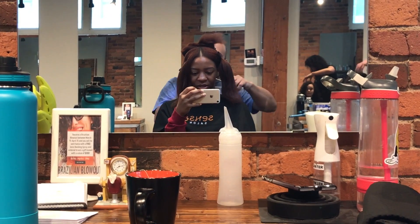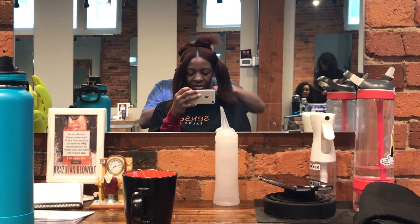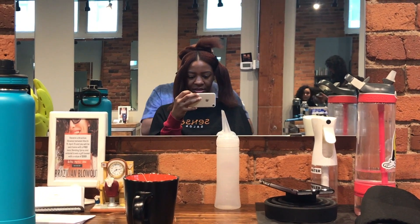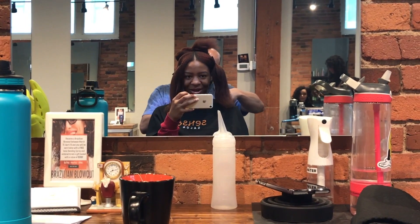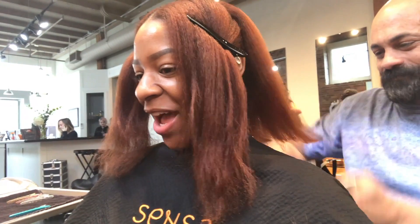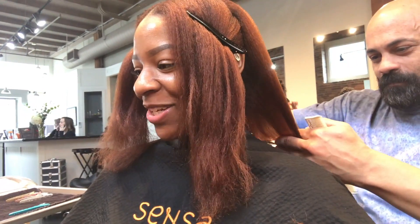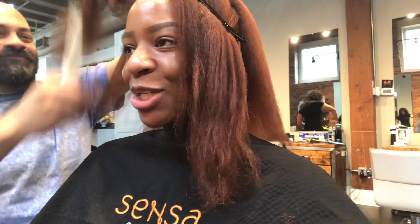We get to wash day and I am just terrified. I ended up recording the video for my channel and I got it wet — I did a pre-poo situation — and it did not come back great.